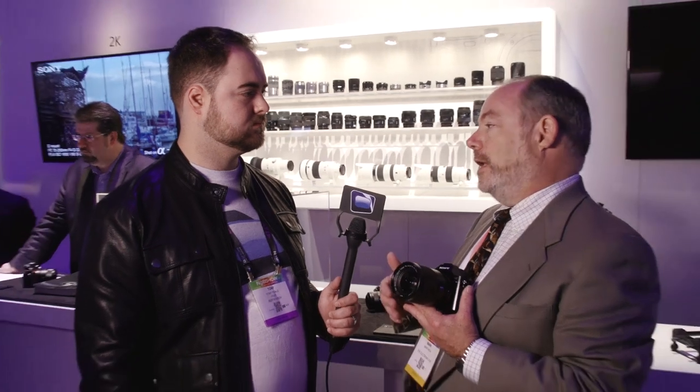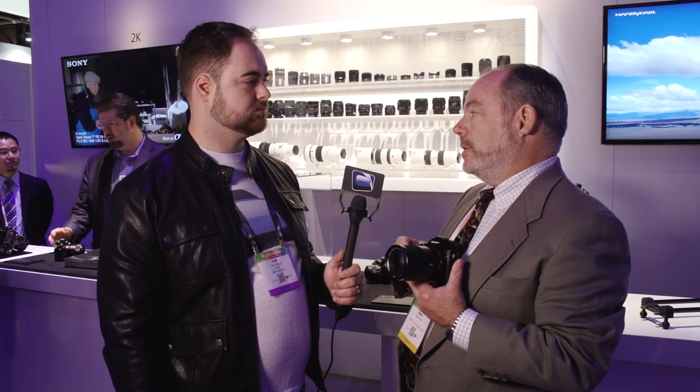Speaking of flexibility, we use our E-mount which has a very short flange back, so we have full compatibility with all of our E-mount lenses. More importantly, E-mount is very friendly to third-party adapter manufacturers building adapters for Canon EF, Nikon AF, Leica M, or Leica R glass, so you can use a tremendous variety of glass on this camera. We offer 54 lenses that can be used with this camera both with and without adapters, and the world is pretty much your oyster in terms of the various mounts you can use — all on a full-frame sensor.